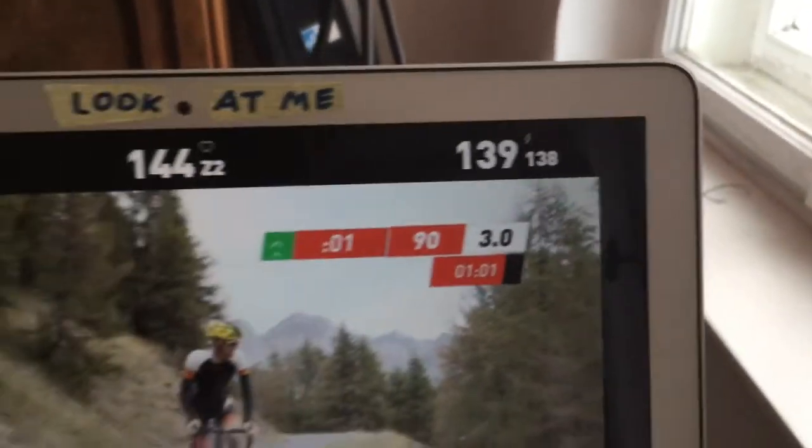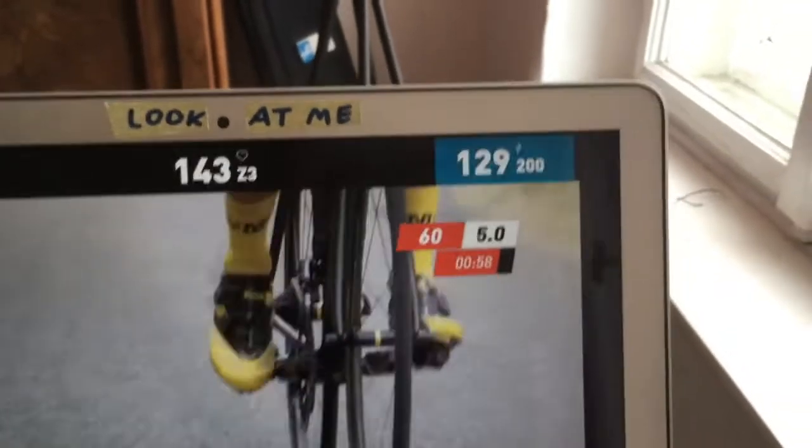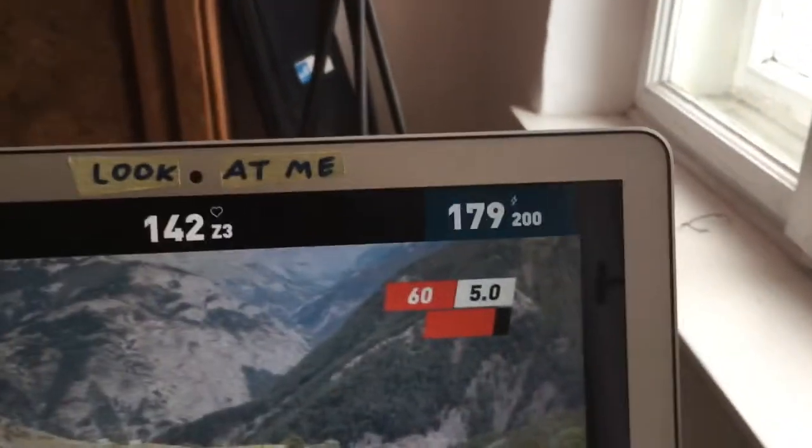So after two or three rides I pretty quickly wrapped up with The Sufferfest. I had imagined it somehow differently.